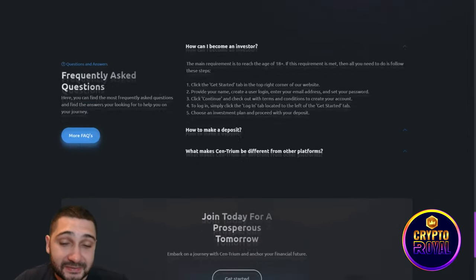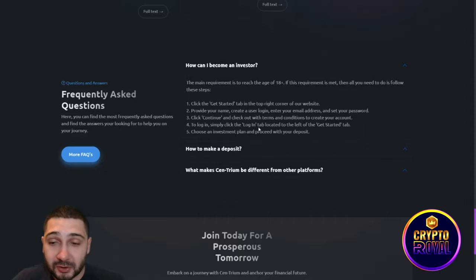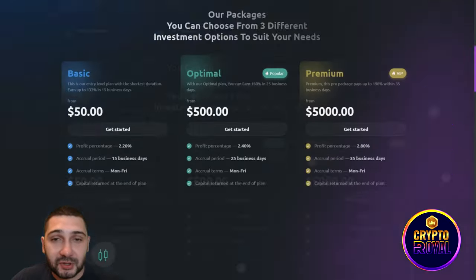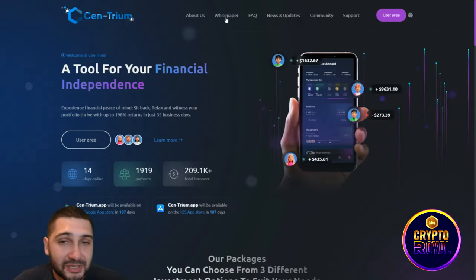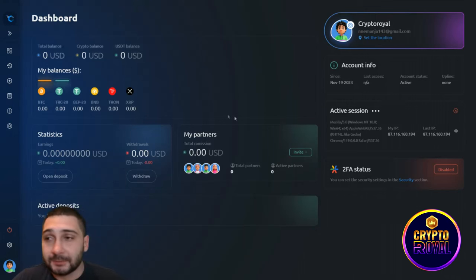Scrolling further down you can see the latest news and updates, frequently asked questions at the bottom of the website, and some quick links. Going back to the top of the website, you can check their white paper, news and updates, and access the user area.